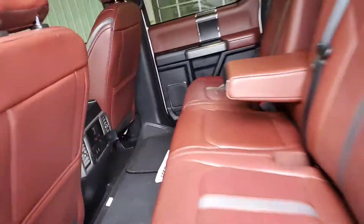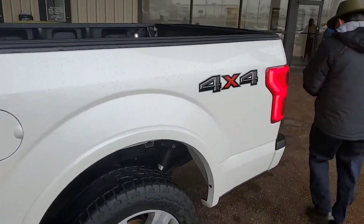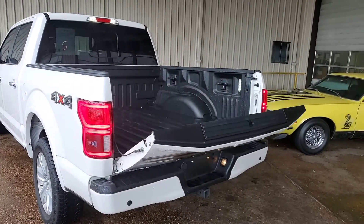All righty. When you go around — White Platinum. That's a $595 option, by the way. Tailgate — it's got the chrome package. Isn't that cool? Get it with a push of a button.